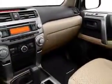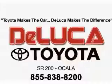Enjoy the drive, feel safe, and have peace of mind in this 2013 Toyota 4Runner. See us at DeLuca Toyota today. Toyota makes the car. DeLuca makes the difference.